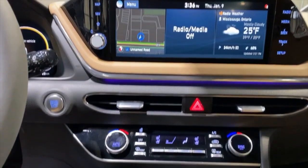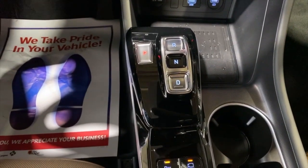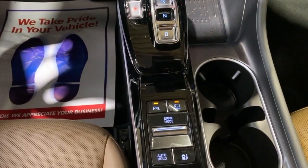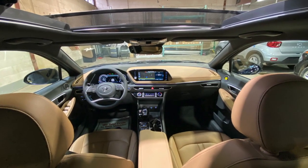You'll notice that the traditional shifter is not there and it has been replaced by an electronic shift button. This allows you to go from park to drive mode seamlessly with just a single touch. The panoramic sunroof allows for more light in the vehicle for both the front and rear passengers.